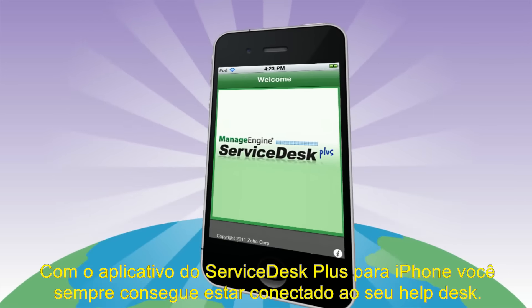With the new Service Desk Plus iPhone app, you can always stay connected to your help desk. You can handle your tickets from anywhere, anytime.